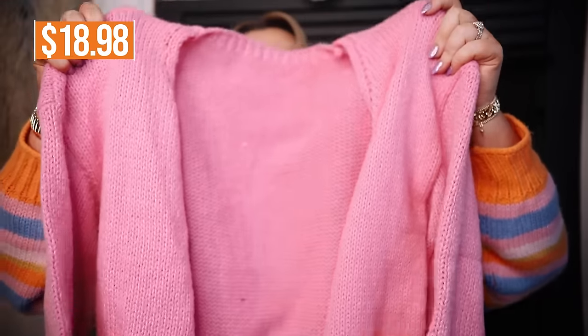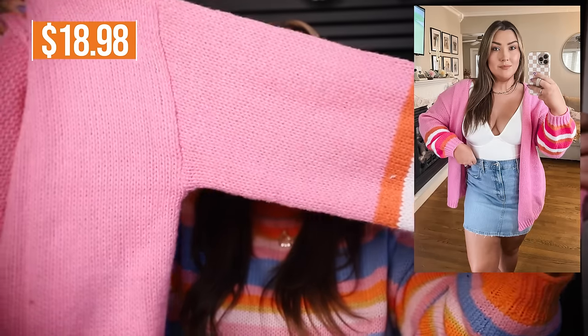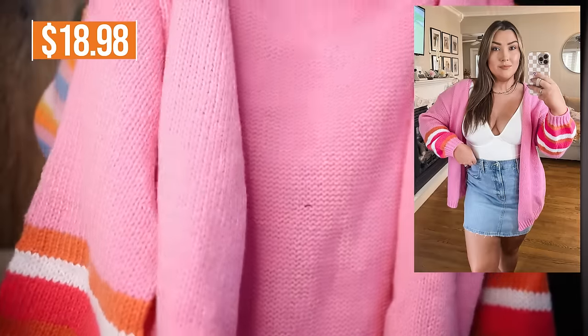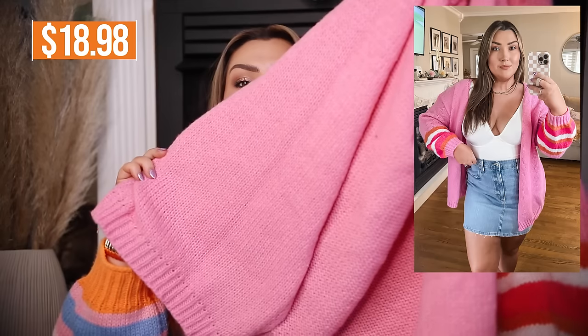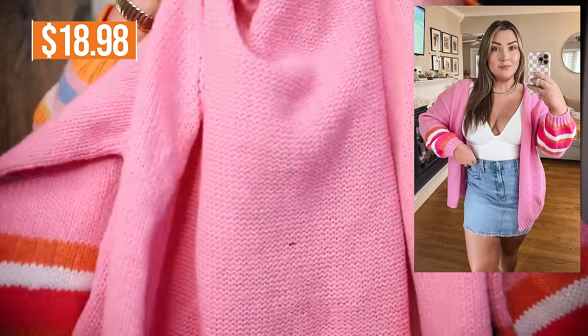Another clothing piece is a cardigan that I also thought would be cute around this time of year, but honestly even into spring this is going to be great. It's a hot pink cardigan but it has these cute little stripes on the sleeves and it does seem oversized exactly how I wanted it to be. This is just going to be perfect with some mom jeans and a white bodysuit — a nice and chunky and warm casual outfit.